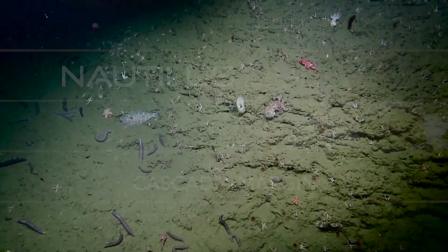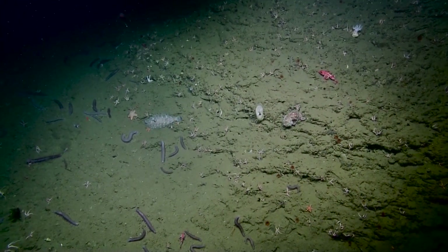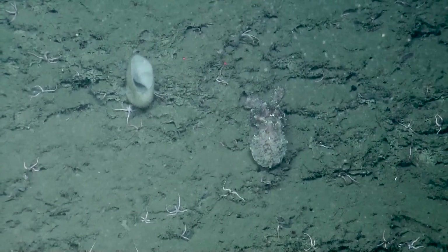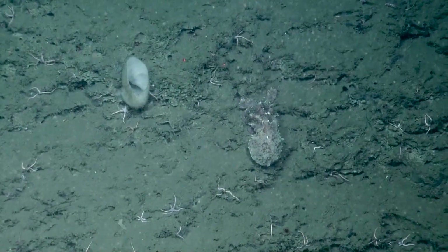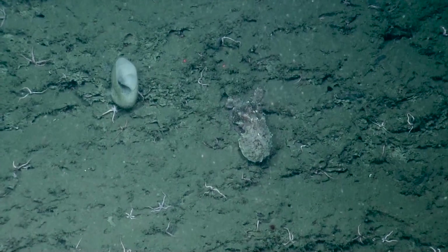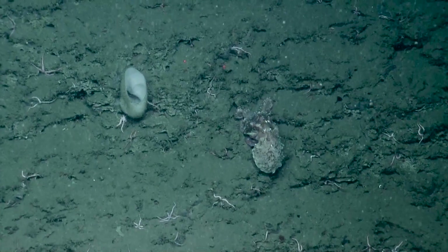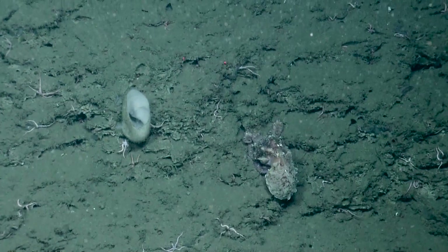Oh look at that — octopus! Dave, can you zoom in please? Octopus are amazing. They are amazing. Octopus have what's called chromatophores that allow them to change their color and texture. He looked like a little mud clump until something startled him and turned him reddish-orange. And keep in mind those two red laser dots are 10 centimeters apart for reference.